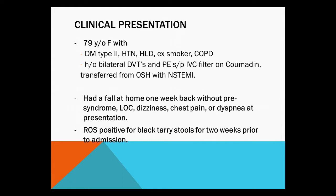She was transferred from an outside hospital with a non-STEMI. She had had a fall at home a week prior to admission, but without any prodromal or pre-syncope episode, no loss of consciousness. She did not lose consciousness or have chest pain or any other related symptoms. The only other relevant review of systems was that she had black tarry stools for about two weeks prior to that admission.